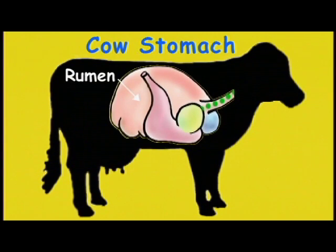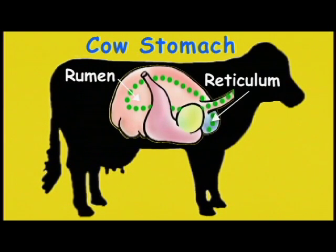Once the food is thoroughly digested, it moves into her second stomach, which is called the reticulum. From there, it moves into two other stomachs, the omasum and the abomasum.